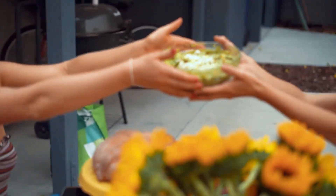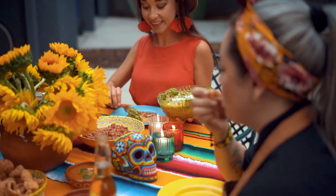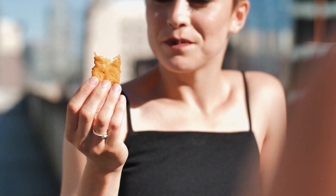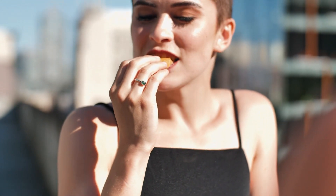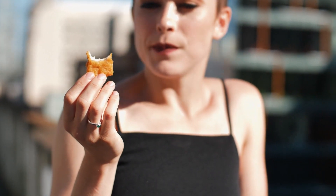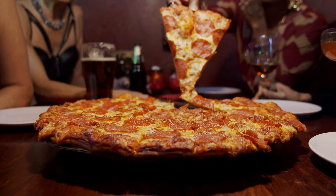It is important to note that the 30-day diet is not a long-term or quick fix for weight loss. It serves as a structured approach to starting healthy eating habits and can be a stepping stone towards a more sustainable and balanced lifestyle. It is always advised to consult with a healthcare professional or registered dietitian before starting any new diet or making major changes to your eating habits.